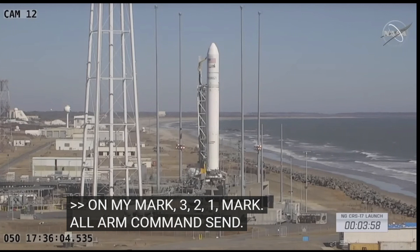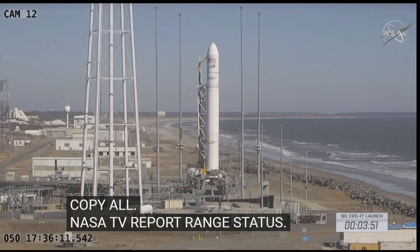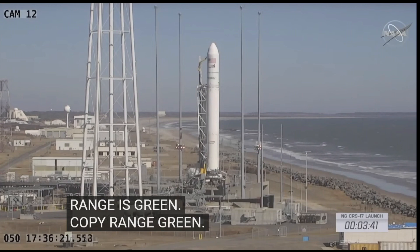Copy all. NASA TD, report range status. LC priming verified. TD is — range is green. Copy range green, copy priming has been verified. Check 427 and 428.